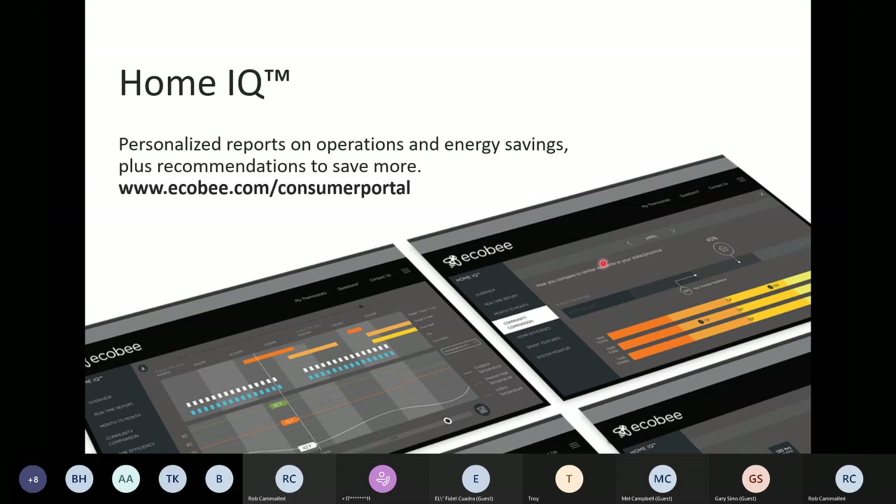The two biggest areas of value are: number one, helping them understand the impact that Ecobee is making in their home; and number two, giving them peace of mind. Regarding the impact, Ecobee provides about three or four reports strictly around savings — it'll tell the customer how many dollars and cents they've saved, the amount of equipment runtime hours saved, and even give a comparison to the average Ecobee user in their city in terms of energy usage.